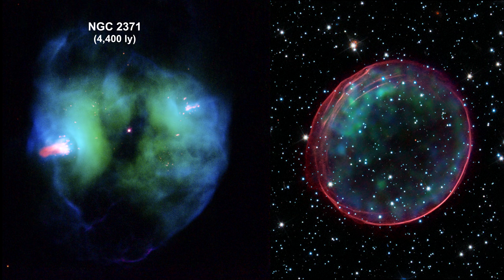Planetary nebulas, such as NGC 2371, are all about normal stars at the end of their hydrogen-burning life. And supernova remnants, such as SNR 0509, are the remains of giant star explosions at the end of their fusion-factory life.